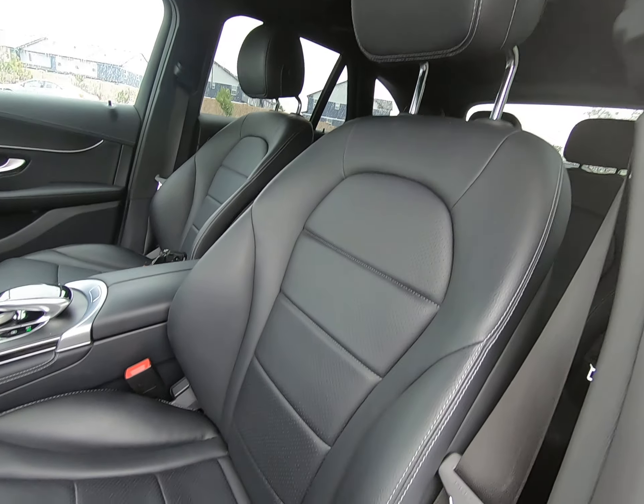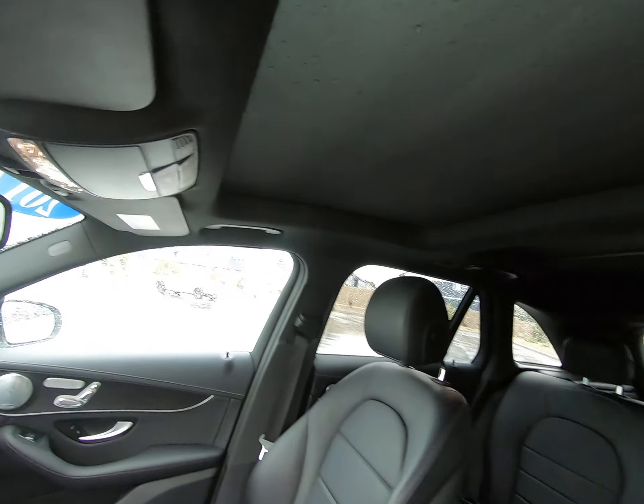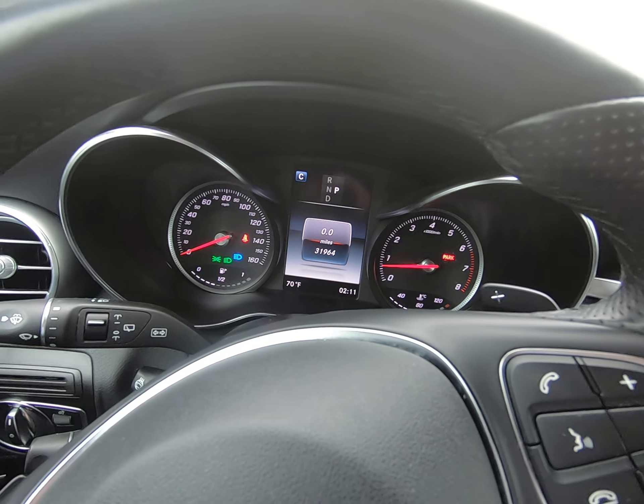Front seats are in impeccable condition. We even have a nice panel roof up there. 31,964 miles — this is what's on the vehicle. It is a 2017.